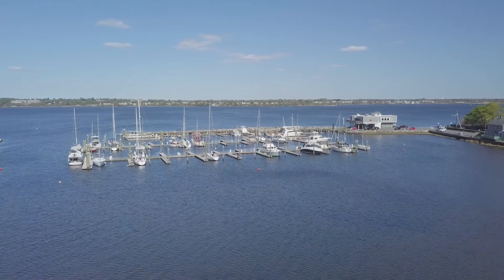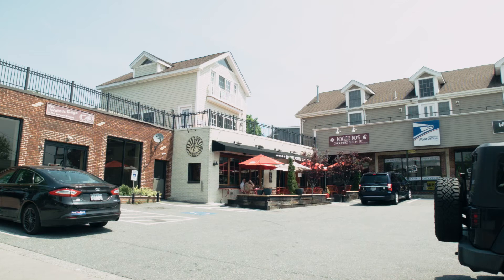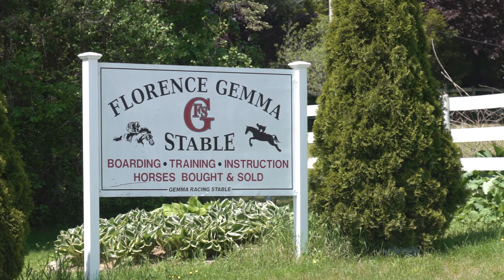Cranston has a special blend of seaside splendor. From scenic Stillhouse Cove to charming Patuxet Village, the city's location in the center of the state puts you in striking distance to an amazing array of destinations.